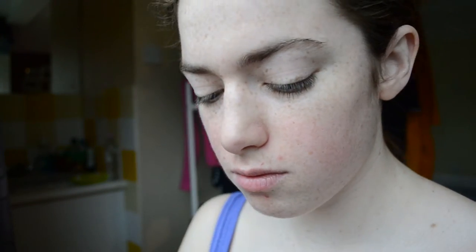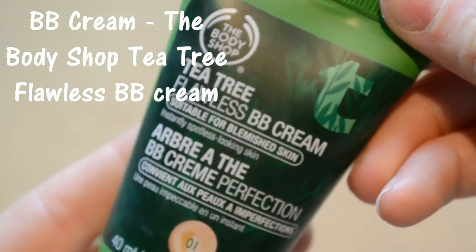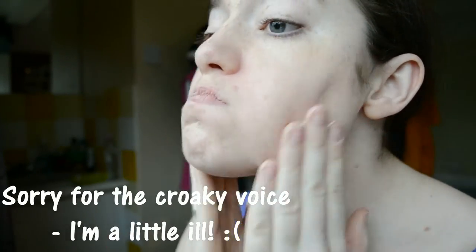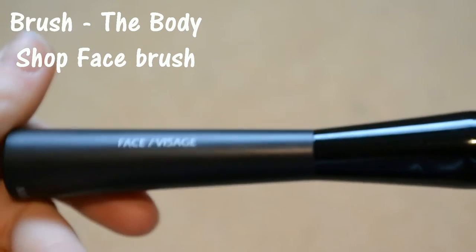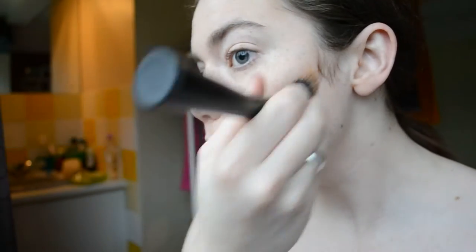Next up I'm using the Balance Me Tinted Wonder Eye Cream under my eyes to even out the colour there. I'm going with a BB Cream this time — the Body Shop Tea Tree Flawless BB Cream — using that all over my face and neck. Because Tetra is slightly darker skin than I am, I'm cheating a little bit and using the Benefit Ju La Hula bronzer and this Body Shop face brush. I apologise for that unblended bit by my ear.